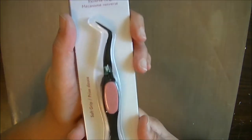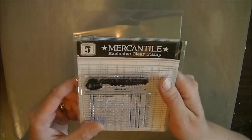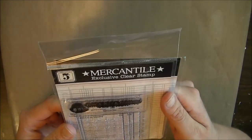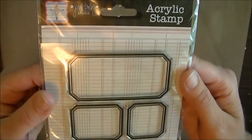I have a pair of tweezers now, which I desperately needed because I didn't have a pair before. And I'm going to try to hold everything up so you guys can see the names of everything, just so you can pause it and write it down if it's something you want to look for. This is just a clear stamp and it was only a buck. And then these are little labels and they were only a dollar too.